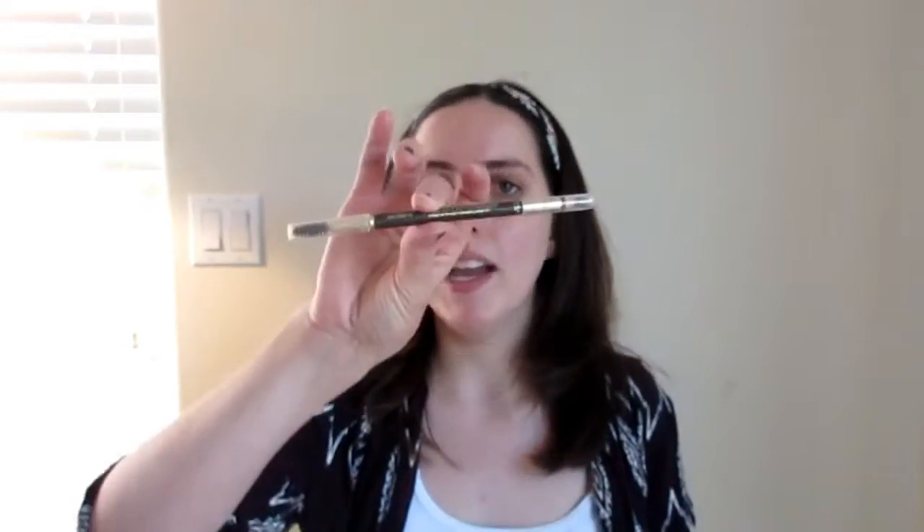I'm going to take my L'Oreal Brow Stylist Designer Pencil in Dark Brunette. I bought this a few months ago and I haven't used it in a while. Tati talked about this product and said it was really good and she really liked it.